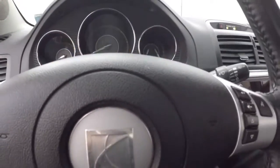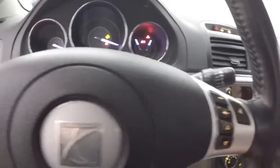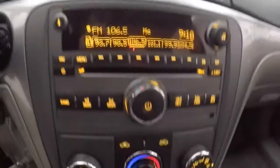Cruise control, Bluetooth and audio controls on the steering wheel as well as menu controls. Stereo, climate control, and SiriusXM capable.